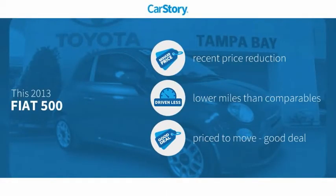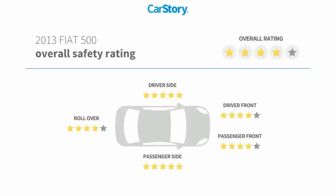Our story research indicates this vehicle as having a recent price reduction, low miles, and a good deal with these ratings.